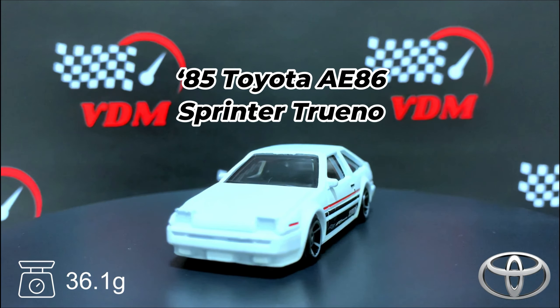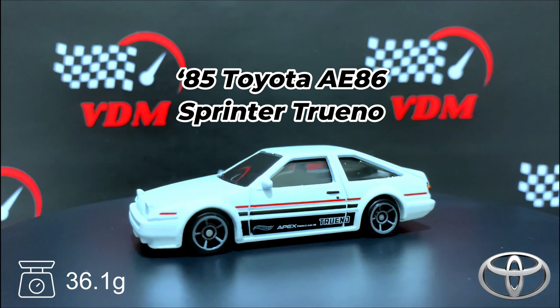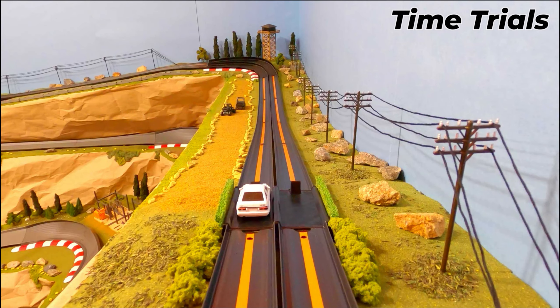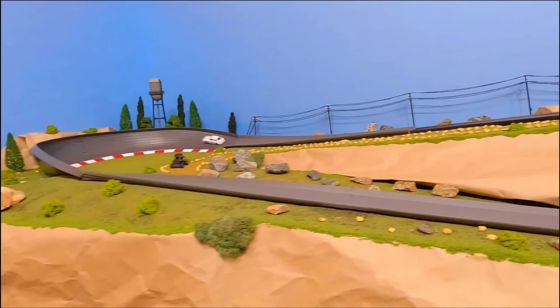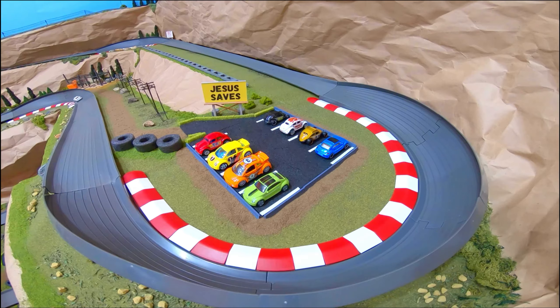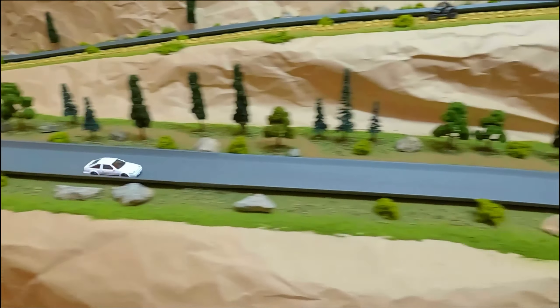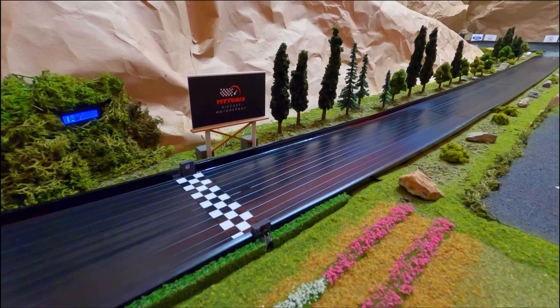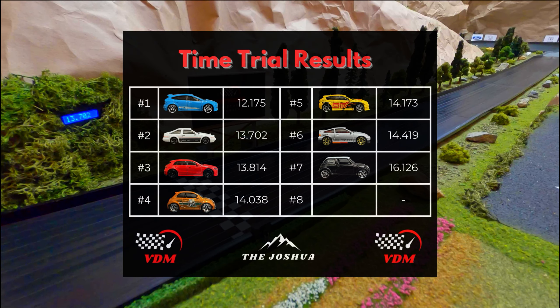Next we have an '85 Toyota AE86 Sprinter Trueno weighing in at 36.1 grams. Here goes that Toyota down the track, around Slam Man's corner — can the Toyota beat that Ford's time? Watching the Toyota come across the line: 13.702, putting the Toyota in second place.